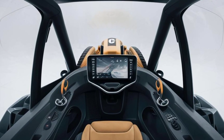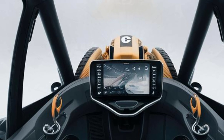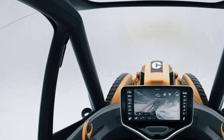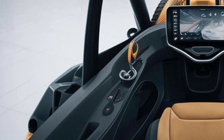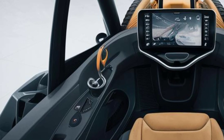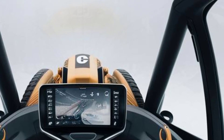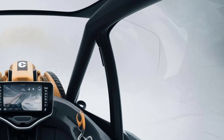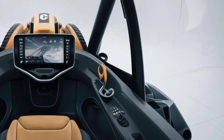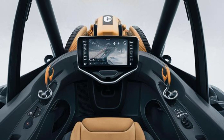Stepping inside the cab, it's clear Caterpillar isn't just thinking about power — they're also thinking about the person in the seat. The 2025 D8's operator station is a major upgrade from the previous generation. You get an ergonomic air suspension seat with more adjustability than ever before, plus better insulation for reduced noise and vibration. Visibility is fantastic, with 360-degree camera support and thinner pillars that don't compromise safety.